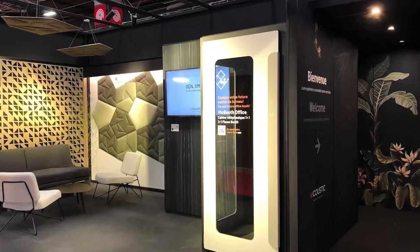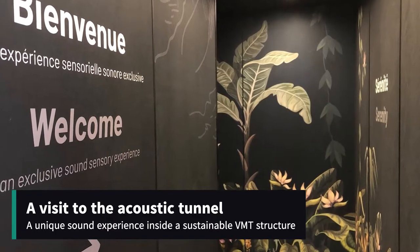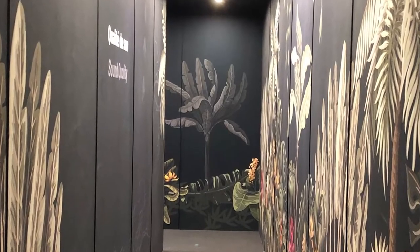Viacoustic welcomes visitors to the trade show with a sound experience. An acoustic tunnel treated with sound-absorbing VMT technology. Inside, the visitors experience how the sound is absorbed and the inner sounds are enhanced.